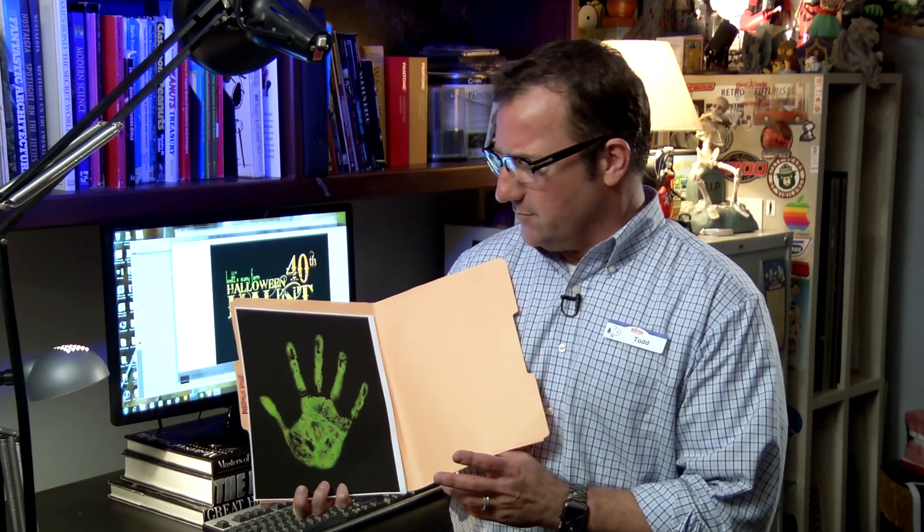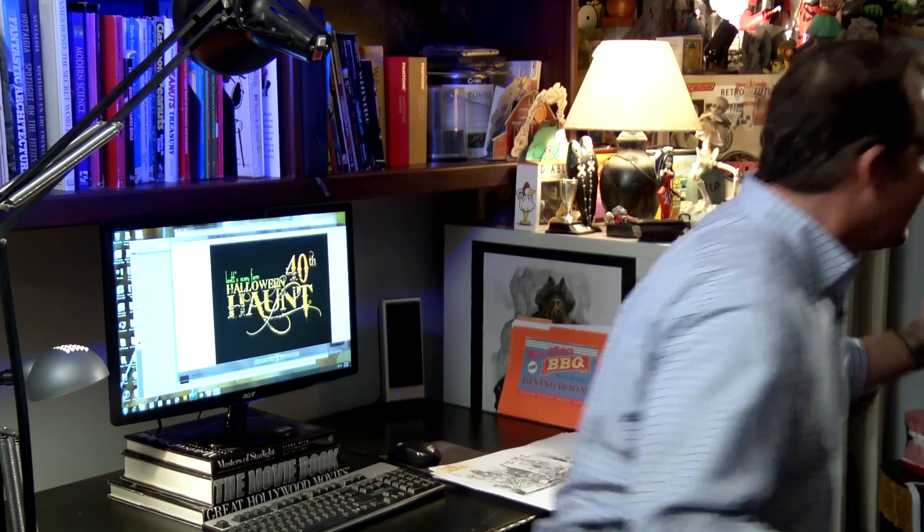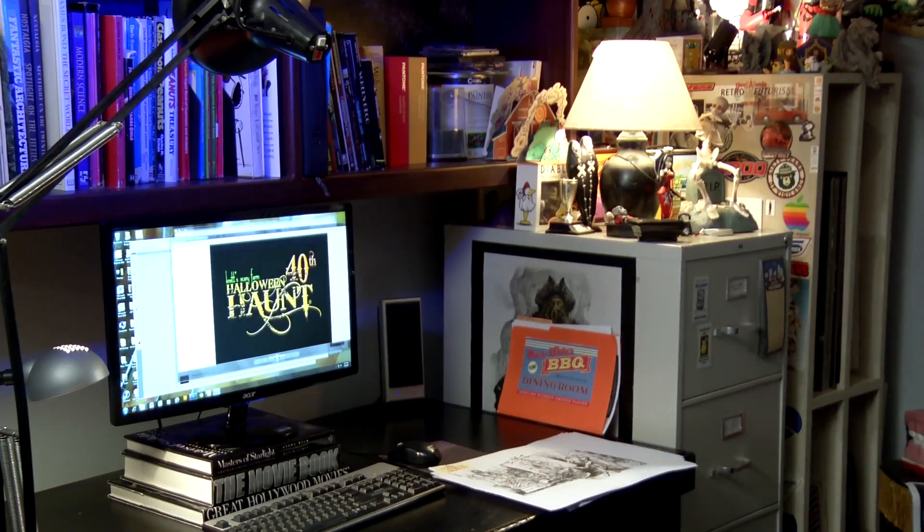I do have a special piece of artwork I can show you. We're not supposed to give away too much, but I am going to reveal this here today. Daniel, I told you, stop doing that. You keep replacing all the artwork.